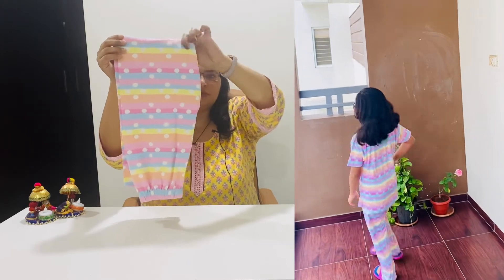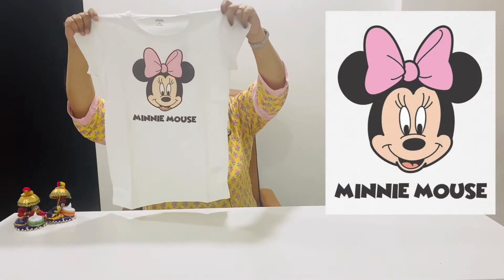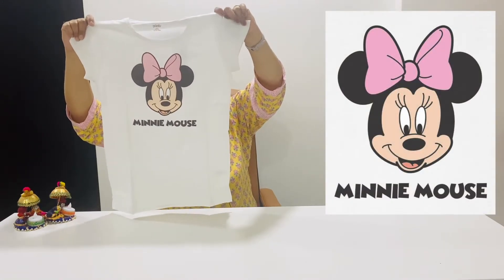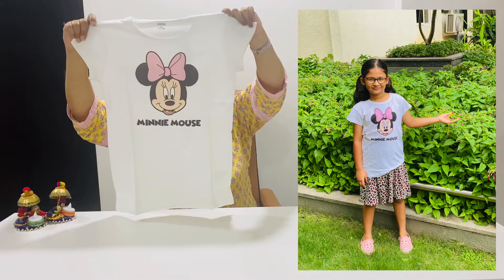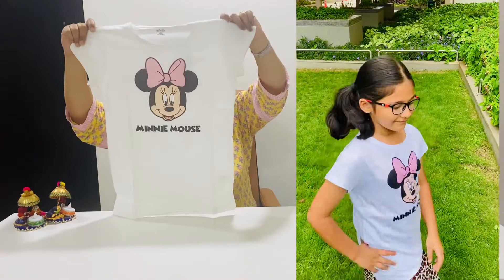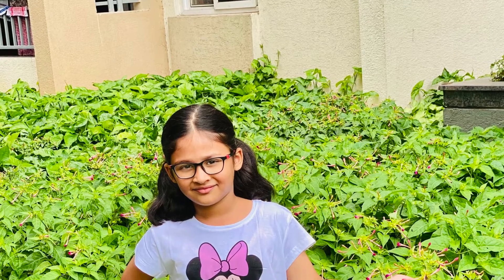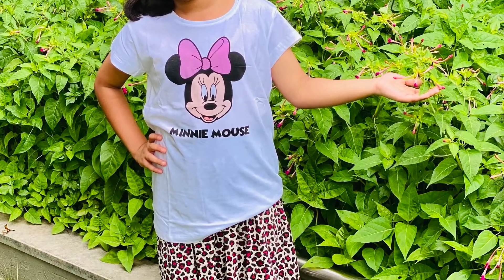Next is this simple white color cotton basic t-shirt. It has a Minnie Mouse print, which my daughter really likes — she requested a Minnie Mouse t-shirt. Because it is white, you can pair it with a lot of skirts, capris, jeans, and shorts.